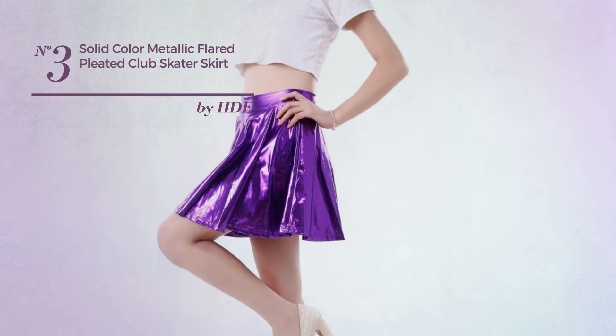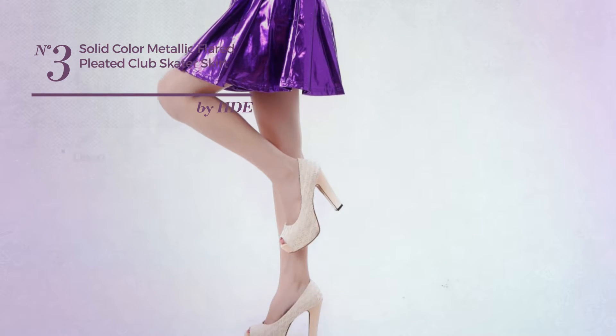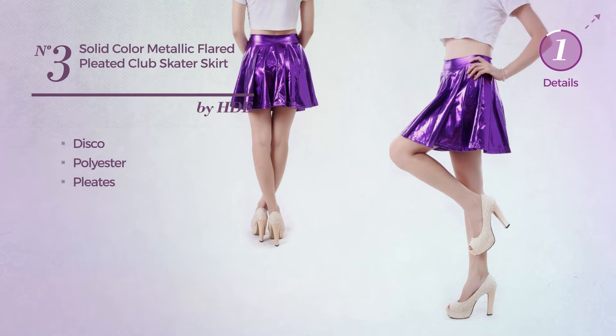Number 3. A Bachelorette Nightclub Skater Skirt. Featuring a disco-inspired style, crafted from comfortable polyester, styled with pleats. Available exclusively in this color.